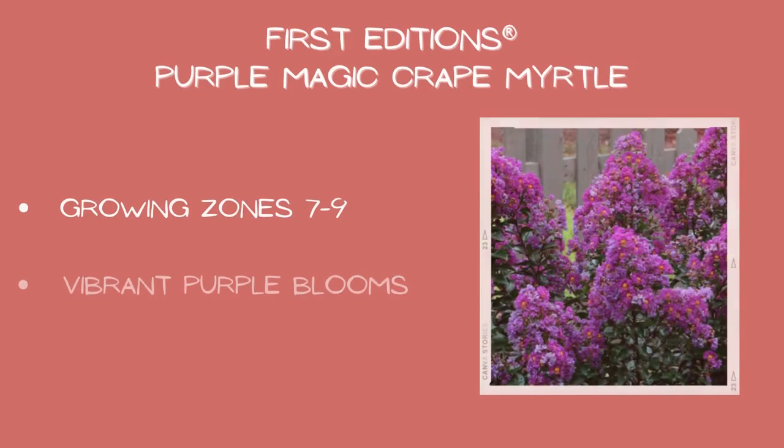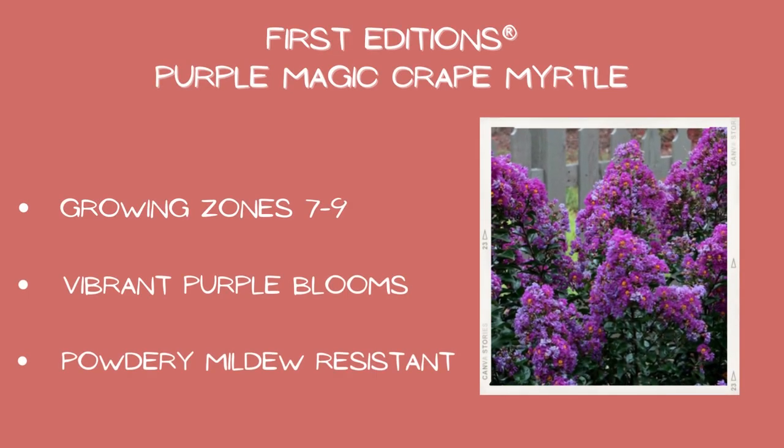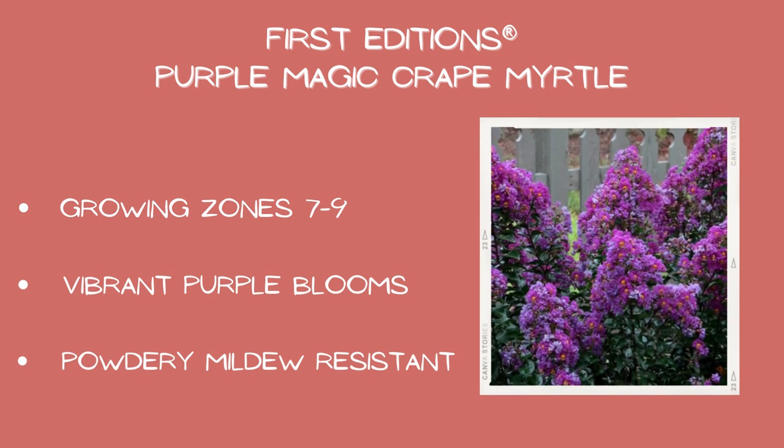First Edition's Purple Magic crepe myrtle: growing zones seven through nine, vibrant purple blooms, and powdery mildew resistant.